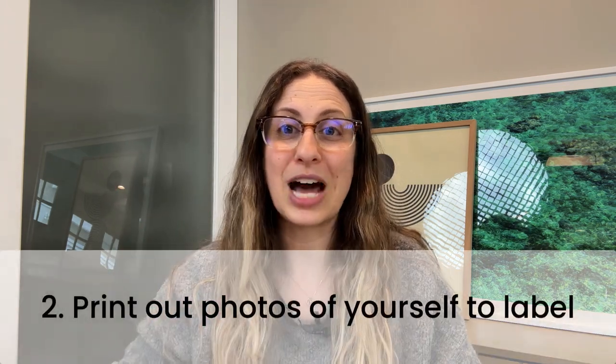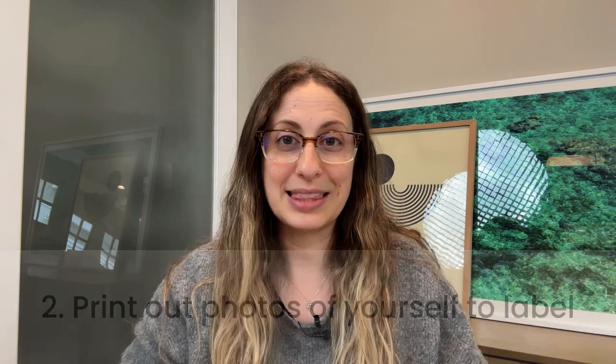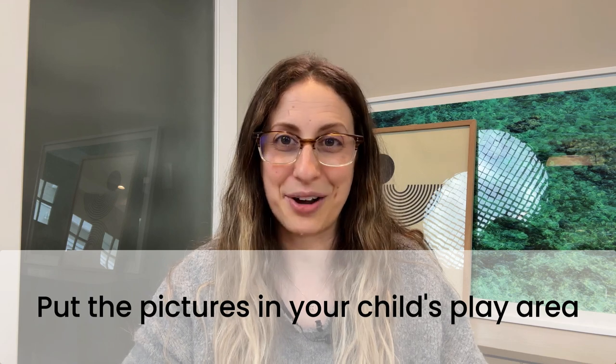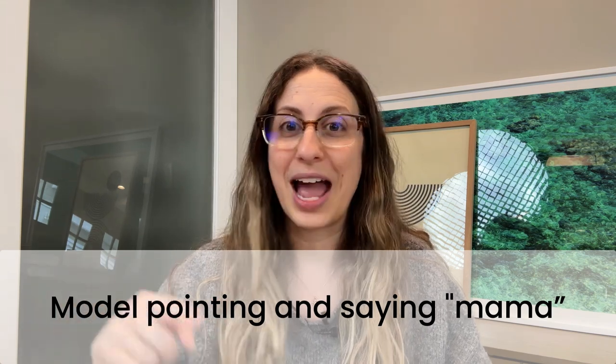Number two: print out photos of yourself to label. They'll last longer if you can laminate them, but if that's not an option, you can also get one of those simple photo albums from the drugstore. If you're using loose photos, place them in a shallow basket. If you're using the photo album, that's fine too. Either way, you're going to put these pictures out on your child's toy shelf in their play area. When your child discovers them, model pointing and saying mama. When your child points, you model the word mama. You can also tap your chest and say mama.